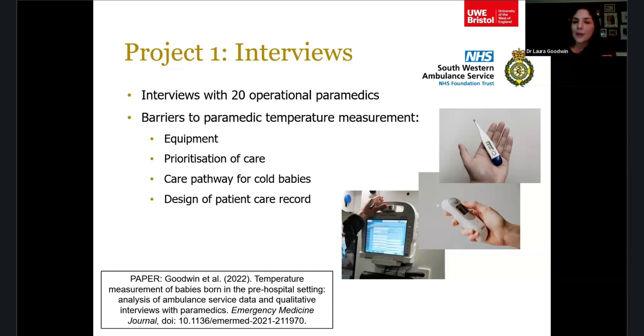The fourth barrier was the design of the patient care record. SWAST has an electronic PCR with a maternal tab that includes APGAR scores, but no specific box for neonatal temperature. To record one, paramedics had to create a new neonatal record — which many didn't do, since the baby had no name or NHS number yet. Unless resuscitation was needed, most just wrote everything in the free text of the maternal record, so there was no specific prompt for temperature.